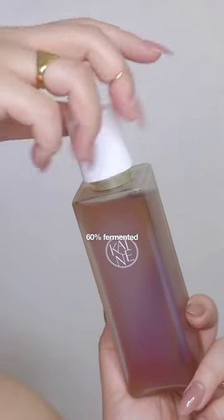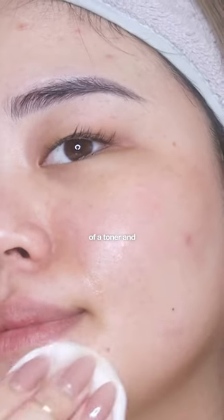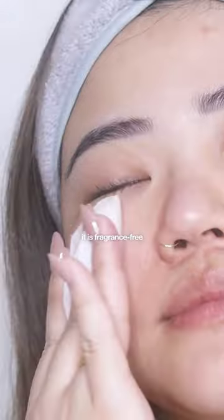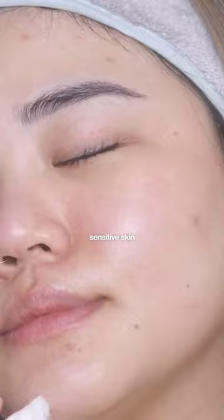Next is the Kombu Balancing Ampoule Toner. It contains 60% fermented kombucha and 1% panthenol. This is a combination of a toner and an ampoule in one product. It is fragrance-free, helps strengthen the skin barrier, and is recommended for dry and sensitive skin.